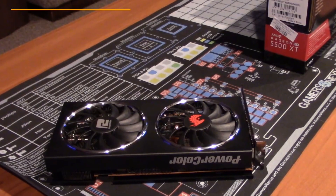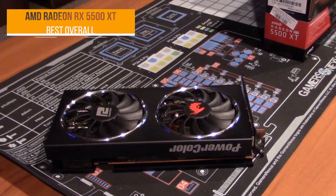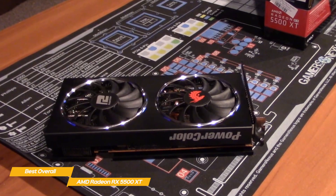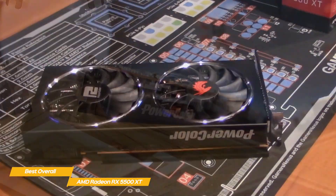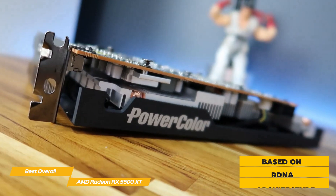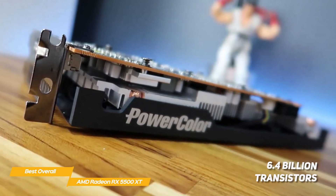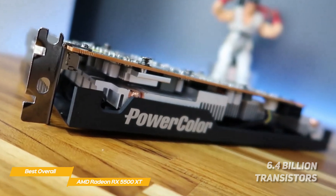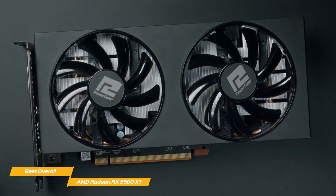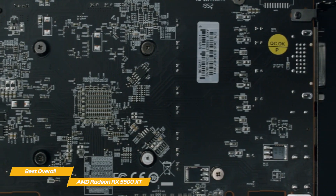Next up, the AMD Radeon RX 5500 XT — our pick for best overall budget graphics card. The AMD Radeon RX 5500 XT is an affordable graphics card built for 1080p gaming that offers solid performance for the price. This graphics card is based on the same RDNA architecture as the AMD Radeon RX 5700 and RX 5700 XT, with 6.4 billion transistors squeezed into a 158-square-millimeter die. However, because this is a budget card, some sacrifices have been made to keep the cost down.